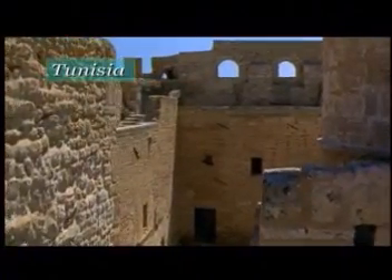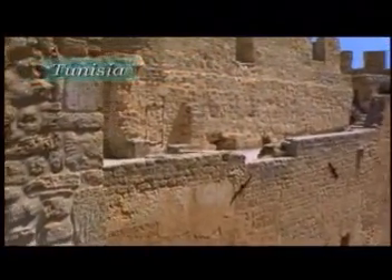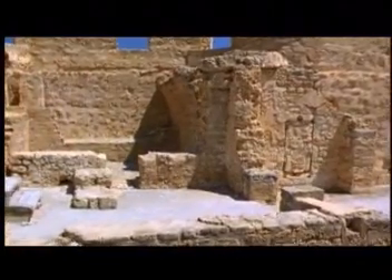In Tunisia, the ribats, or fortresses by the sea, are made of stone and brick and were used to protect the inhabitants from Berber pirates and also from Vikings. These massive stone fortress structures often had a mosque attached, right by the shore of the beautiful Mediterranean.